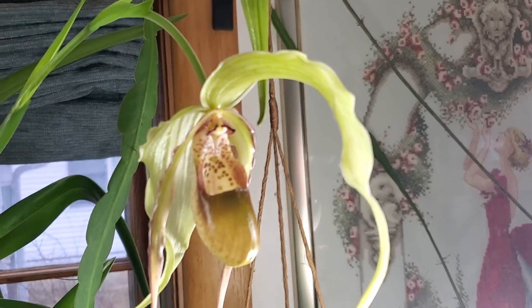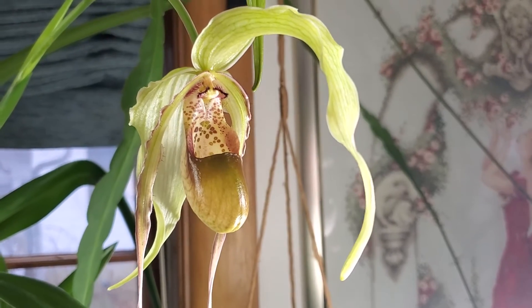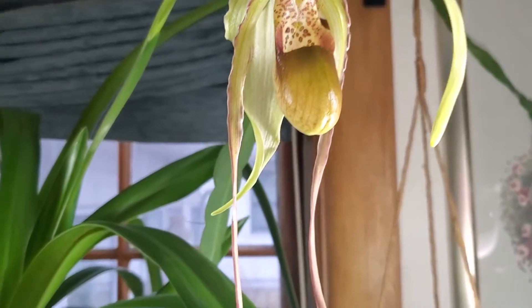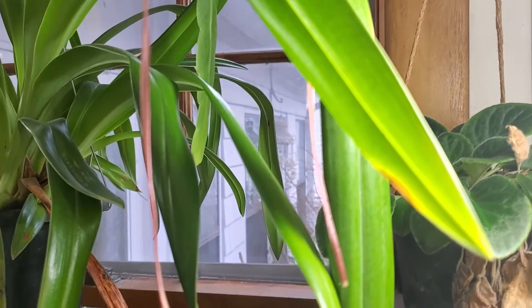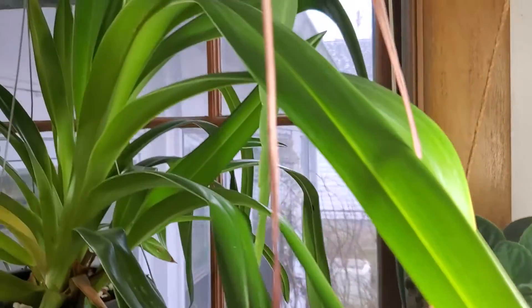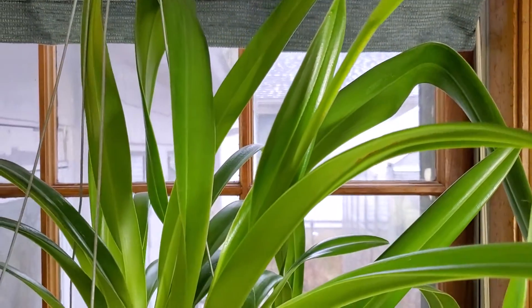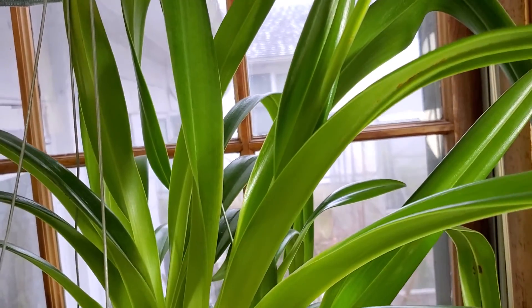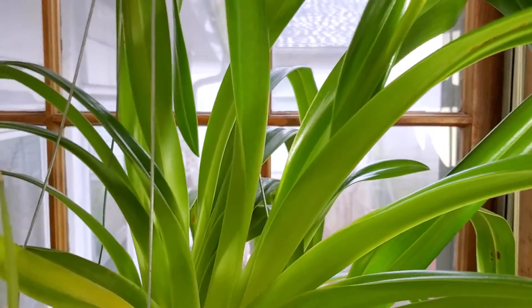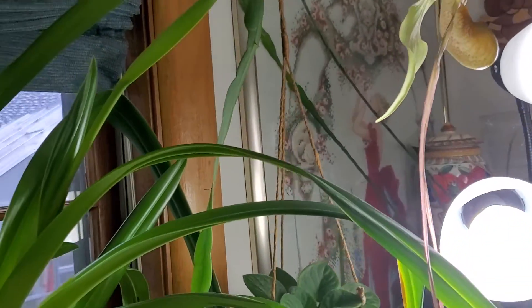But this is my Phragmipedium grande, guys. I was so happy. Look at the tassels — they're so long. And these are the new leaves, so shiny. I'm not going to take this outside again. This is the highlight of my day. Phragmipedium grande. Thank you so much for watching. Bye now!